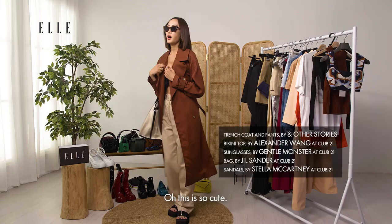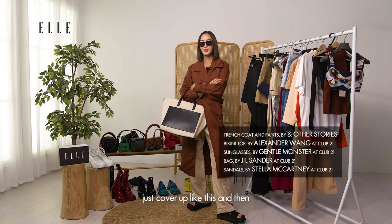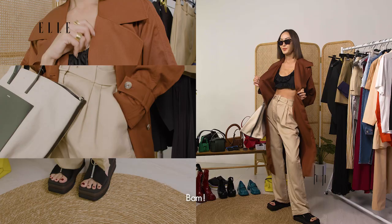Oh this is so cute! Super cute. Ready for the airplane — just cover up like this and then bam, ready for the beach.